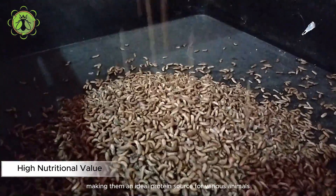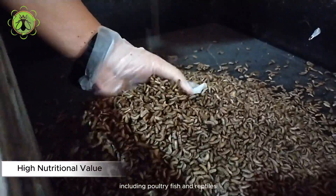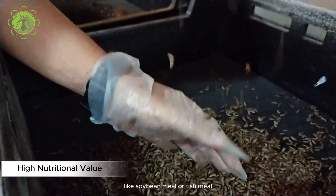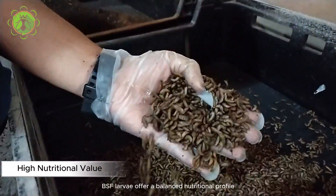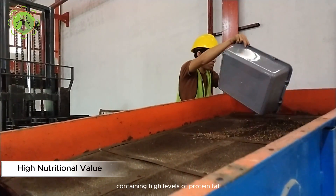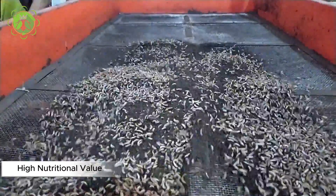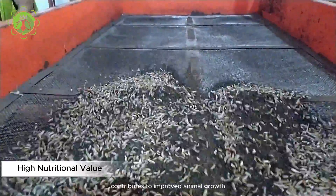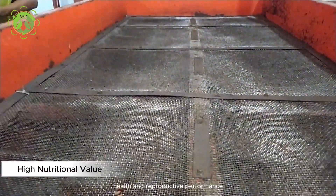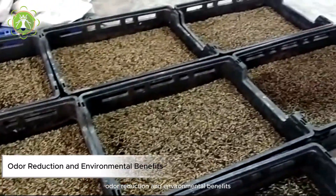High nutritional value: BSF maggots are rich in essential nutrients, making them an ideal protein source for various animals including poultry, fish, and reptiles. Compared to conventional feed ingredients like soybean meal or fish meal, BSF larvae offer a balanced nutritional profile containing high levels of protein, fat, amino acids, vitamins, and minerals.